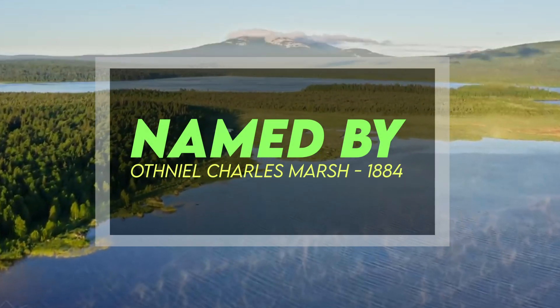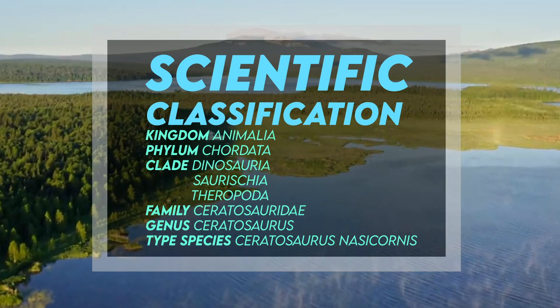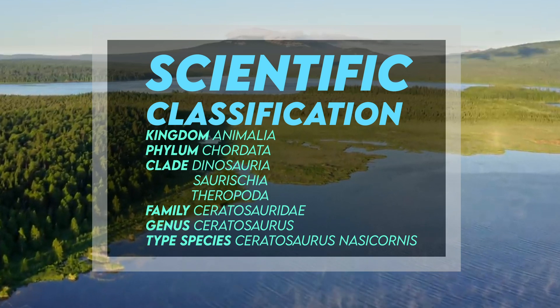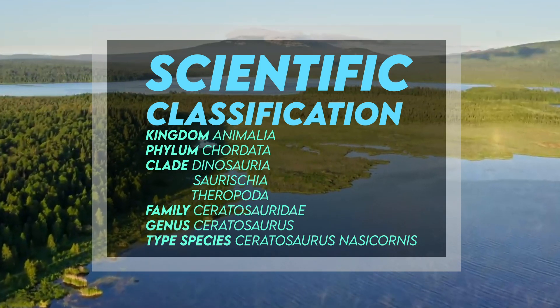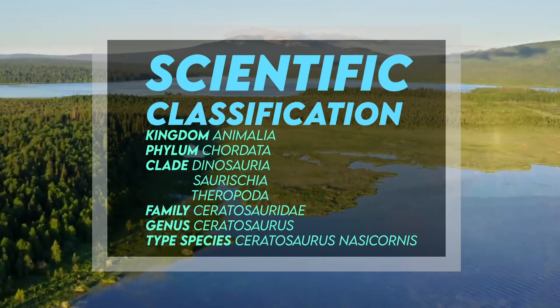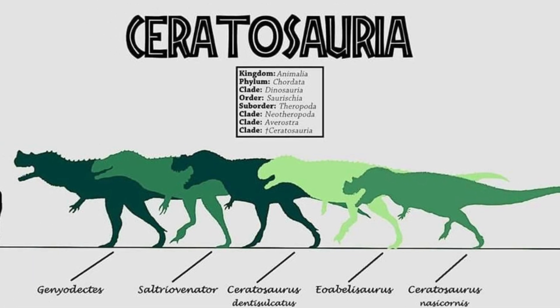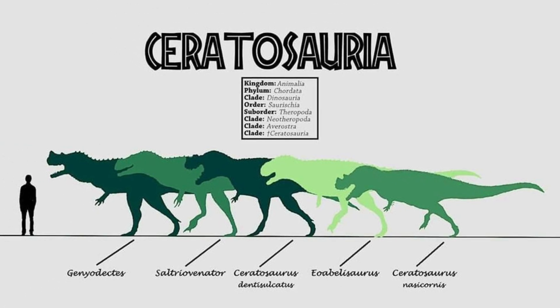Ceratosaurus belongs to the kingdom Animalia, the phylum Chordata, the clade Dinosauria, Saurischia, Theropoda, the family Ceratosauridae, the genus Ceratosaurus, and the type species Ceratosaurus nasicornis. Ceratosaurus gives its name to the Ceratosauria, a clade of theropods that diverged early from the evolutionary lineage leading to modern birds.